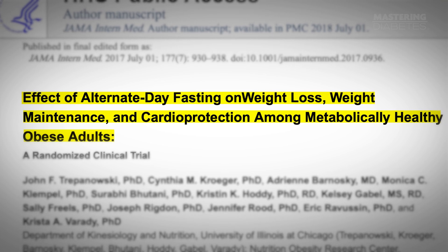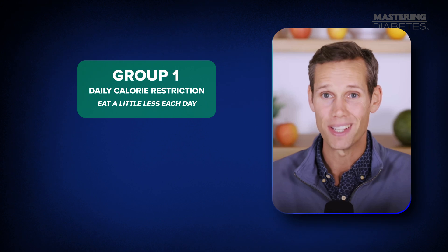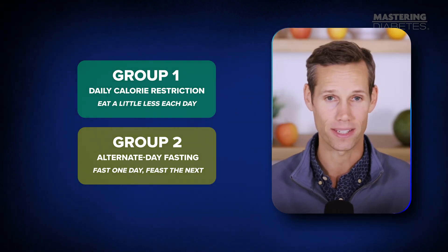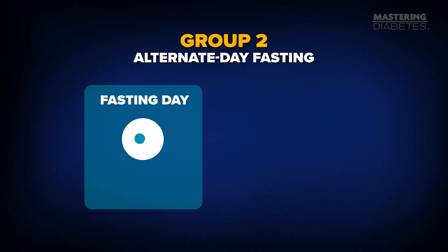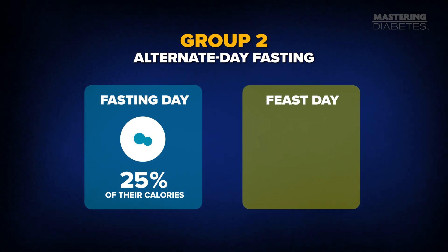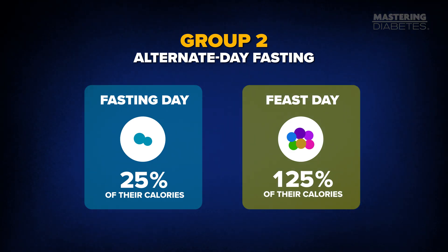Researchers compared alternate day fasting to daily calorie restriction in one of the biggest fasting studies ever published — in JAMA Internal Medicine in 2017. Researchers split people into two groups. One group did traditional daily calorie restriction, eating a little less each day. The other group tried alternate day fasting. On their fasting days, the fasting group ate only 25% of their calories — basically one small meal. But on their feast days, they were told to eat 125% of their normal calories to make up for their missed food. In other words, they were literally told to overeat the next day.